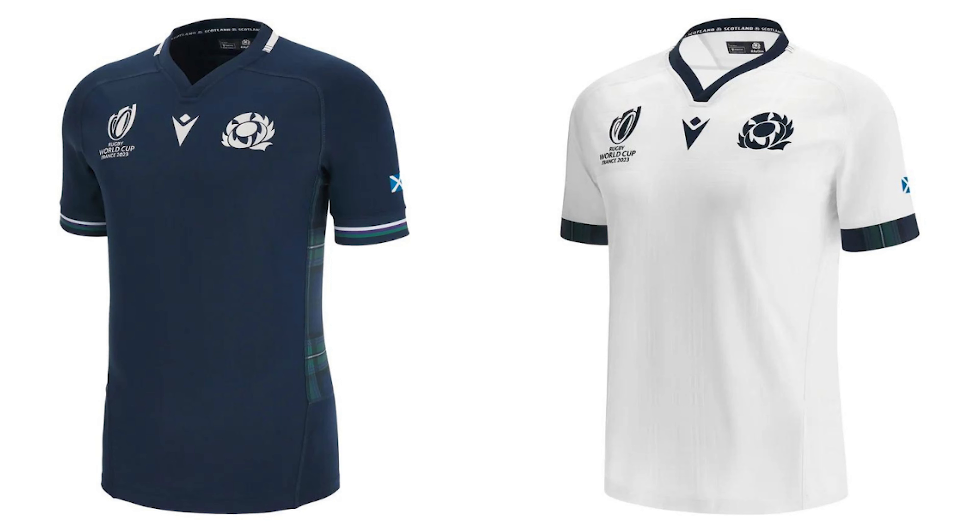Scotland kit - another one from Macron. When I first saw this I really disliked it, I thought it was just plain. It's growing on me. I like the sides - very Scottish. I just think they could have done more; this is what I'm getting at with the Macron kits, I feel like there could have been a bit more and it wouldn't have gone overboard. And then the away white kit - I'm very excited to see that, because I do like what I've seen there. I think they've knocked that one out of the park for an alternative kit.